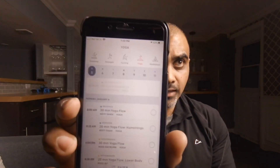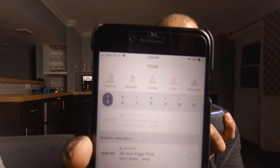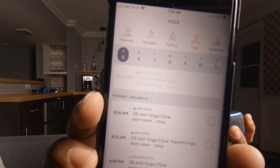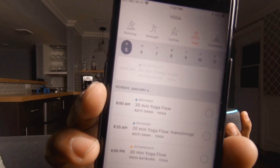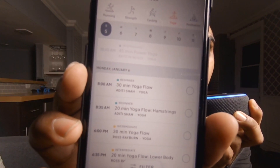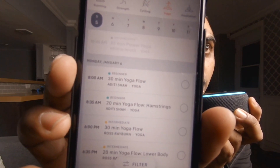So not only can Alexa now tell me when the next class is, it can even tell me by discipline. I can even ask her when the next yoga class is, for example. So let's give that a shot. I've got all my yoga classes open here. "Alexa, open my Peloton." — "Welcome Peloton user, how can I help you?" — "When is the next yoga class by Aditi Shah?" — "The next yoga class taught by Aditi Shah is the 30-minute yoga flow on Monday, January 6th, 2020 at 8am." — "Alexa, when is the next yoga class taught by Ross Rayburn?" — "The next yoga class taught by Ross Rayburn is the 30-minute yoga flow on Monday, January 6th, 2020 at 6pm."